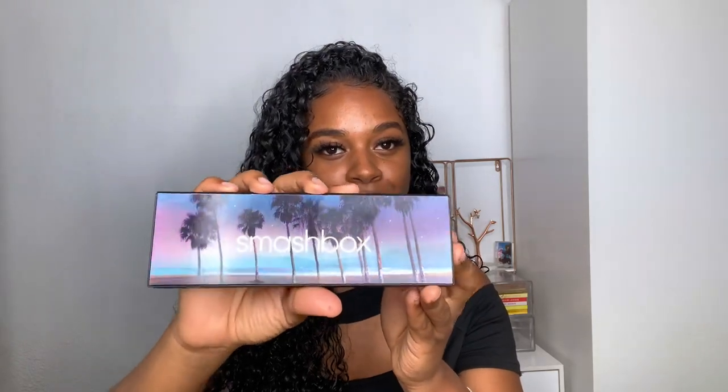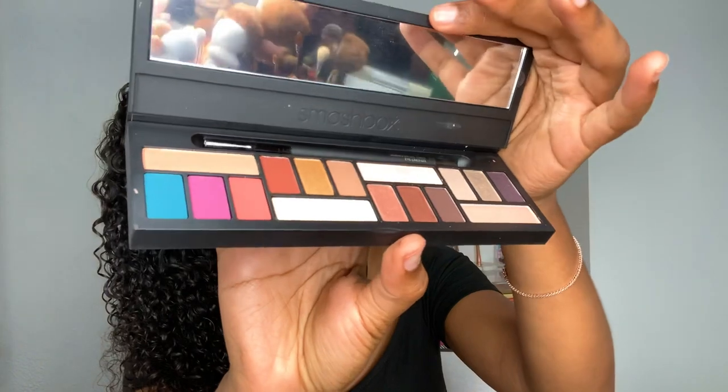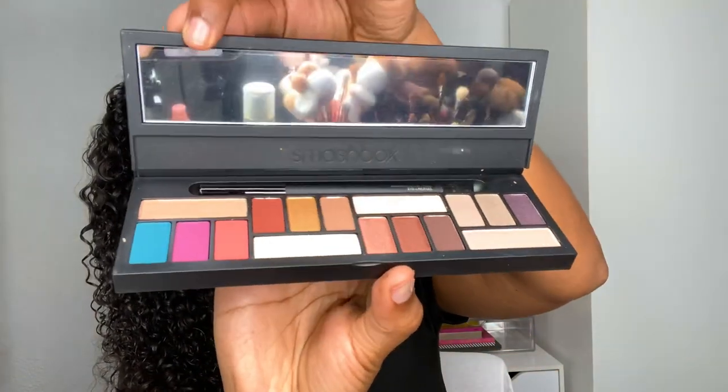I love the packaging — it's kind of shifty and iridescent, super pretty. And this is what the palette looks like — look at that row all the way over here, so pretty. The packaging feels really quality, and when it closes you can hear it click shut.